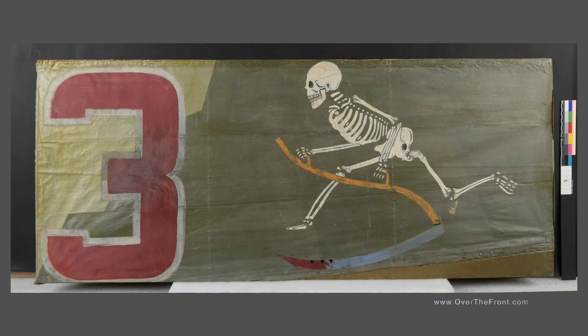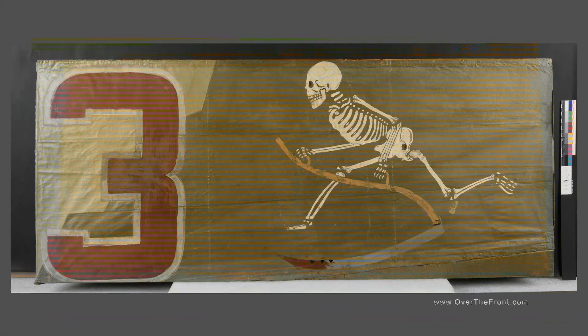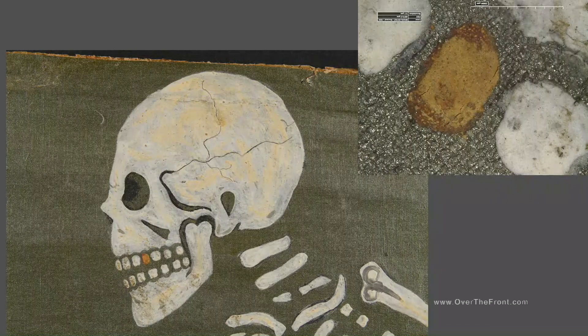Our piece is from the SPAD of Layton Brewer and was donated by his wife in 1969. When we received the fabric, it was mounted to a paperboard backing with hide glue and then framed. When the conservators removed the frame, they found copies of newspapers dating from 1918 that were used to pad it out. So we got the New York Times — it was obviously framed in 1918, shortly after the war. One of my favorite details is that the skeleton has a gold tooth.